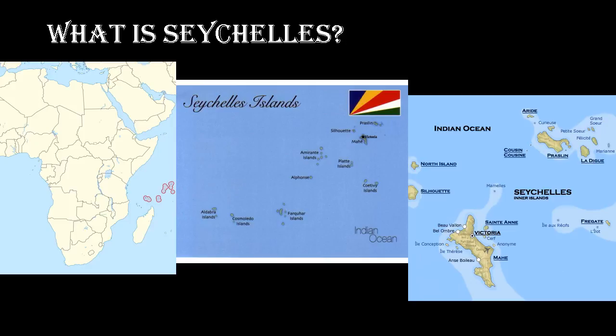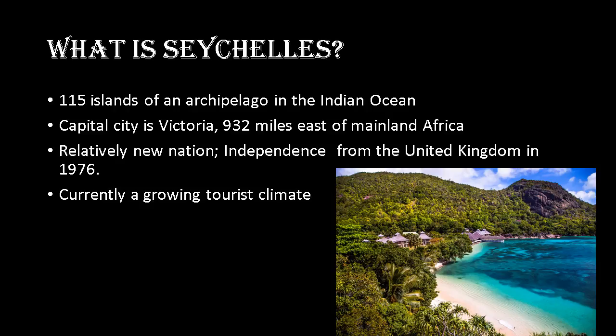Seychelles is a group of 115 islands and an archipelago in the Indian Ocean. The capital city is Victoria and it's 932 miles east of mainland Africa. It's a relatively new nation that gained independence from the UK in 1976, and currently its importance is that it's a growing tourist destination.